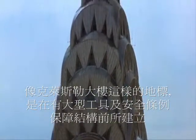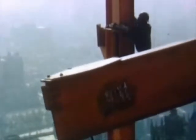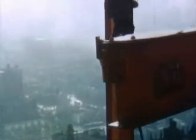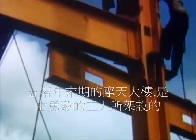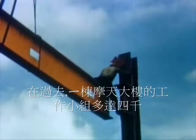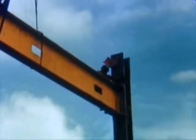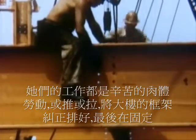Landmarks such as the Chrysler Building were assembled before power tools and safety regulations transformed construction. As late as the 1950s, skyscrapers were virtually handmade, riveted together by men with no fear. In the old days, a skyscraper crew would number up to 4,000 laborers and tradesmen. Much of their work involved raw physical labor, pushing and pulling pieces of the framework together for final riveting.